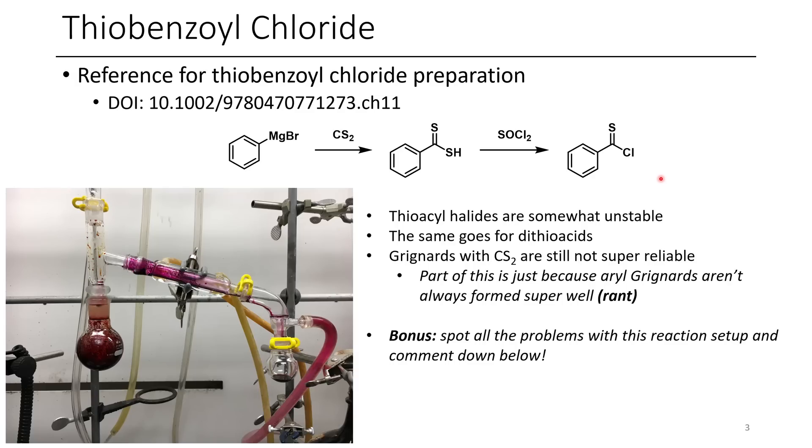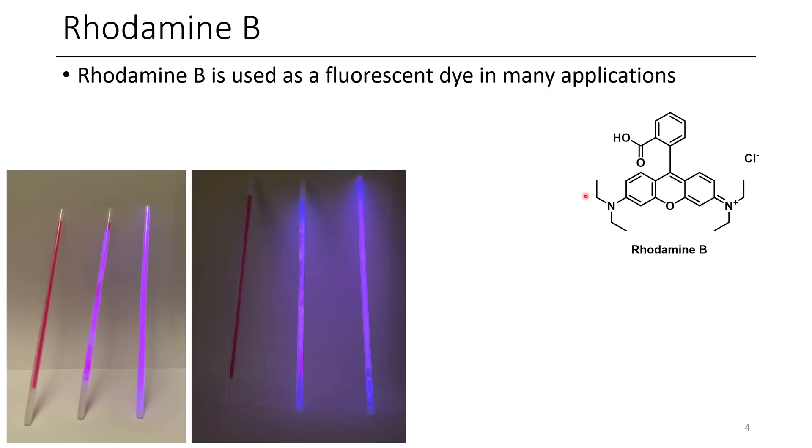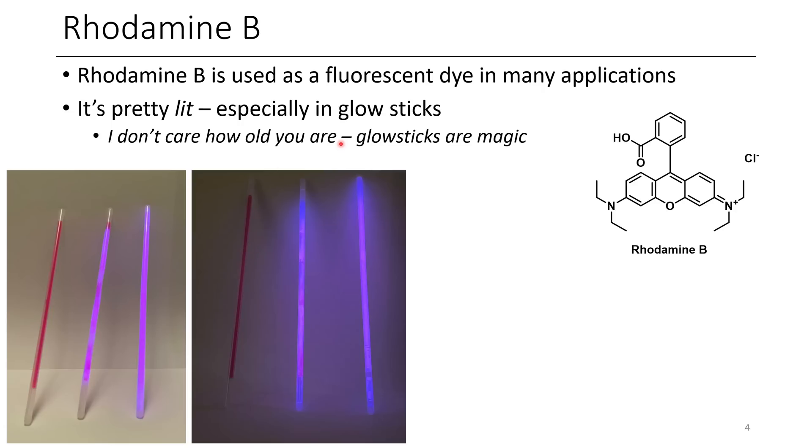The next pink compound is rhodamine B — a beautiful pink-red compound. Here we have some glow sticks: one which is uncracked, one which is partially cracked, and one which is fully cracked and shaken to mix all of the liquids. Rhodamine B is used as a fluorescent dye in other applications as well, and its use in glow sticks is pretty cool.